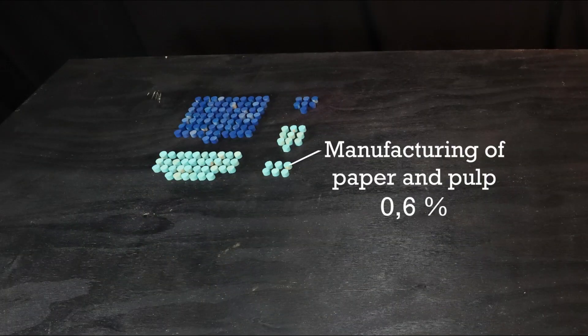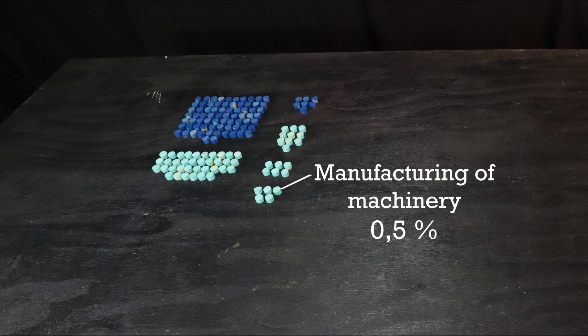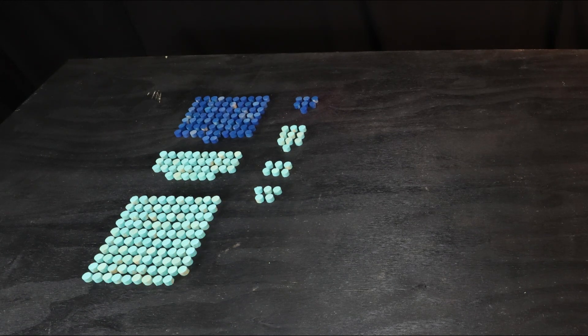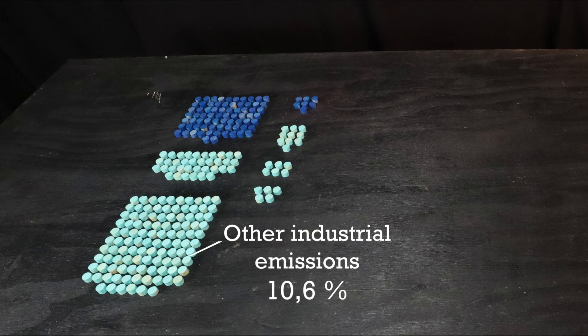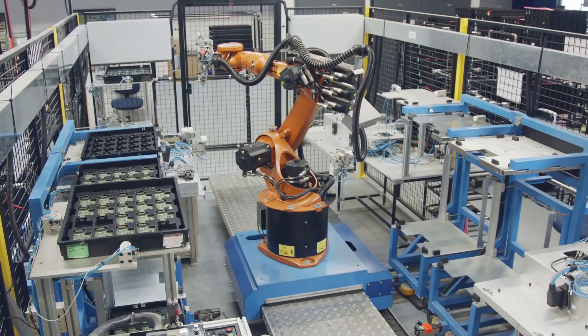The manufacturing of paper and pulp stood for 0.6%, and production of machinery 0.5%. Then we have a larger final miscellaneous industrial category of 10.6%. Here we find industries related to mining, textiles, wood products, cars and other means of transportation and construction.